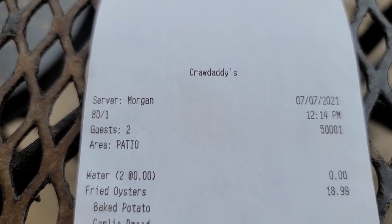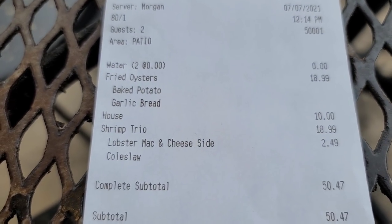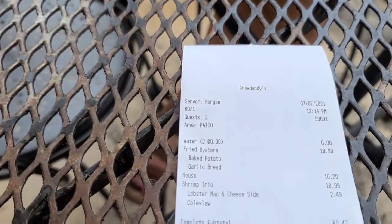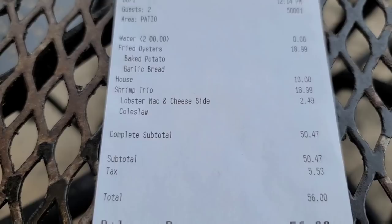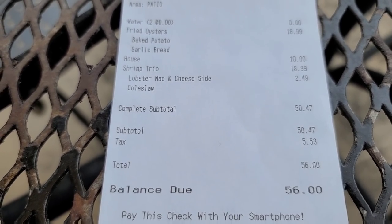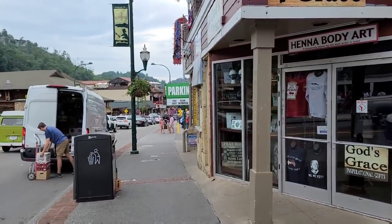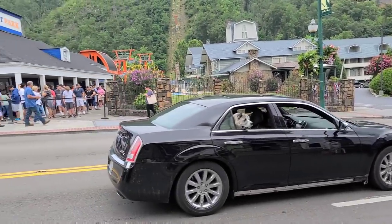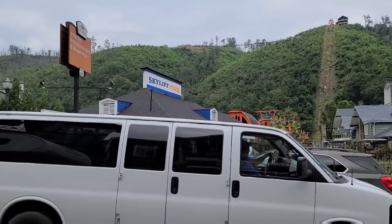Okay guys, let's check out the bill. There's Bobby's fried oysters for $18.99. That $10 on there is a shirt — this place is so good I had to get a shirt. I don't normally buy a shirt, but I want to advertise this place because it's that good. Shrimp Trio for $18.99, there's my upgrade for $2.49 — that's a bargain. Grand total of $56, and that's including a shirt. Guys need to come here. We're going to show you how to get to Craw Daddy's — it's pretty simple. We're here in Gatlinburg. Look for the Gatlinburg Inn, but you cannot miss the Sky Lift Park. Just look for those guys going up the side of the hill — it's directly across the street.